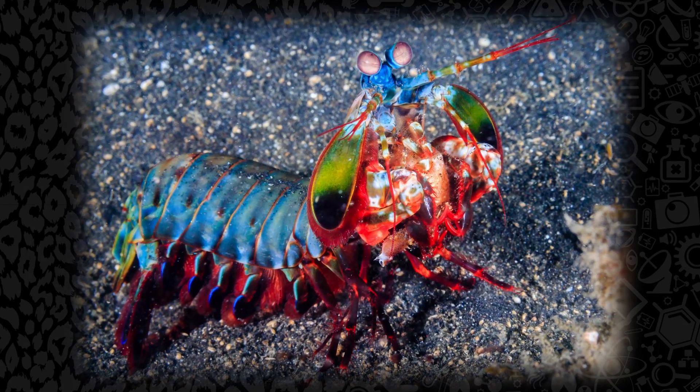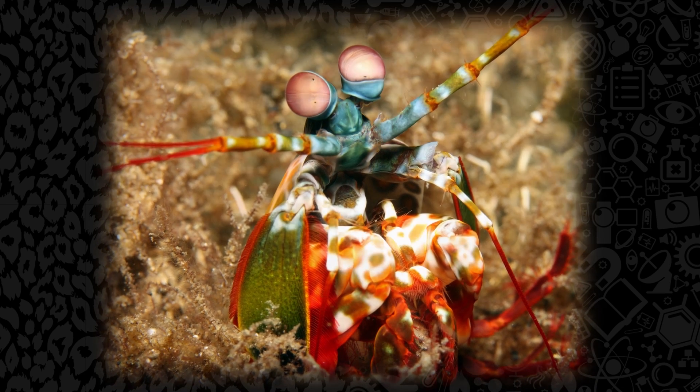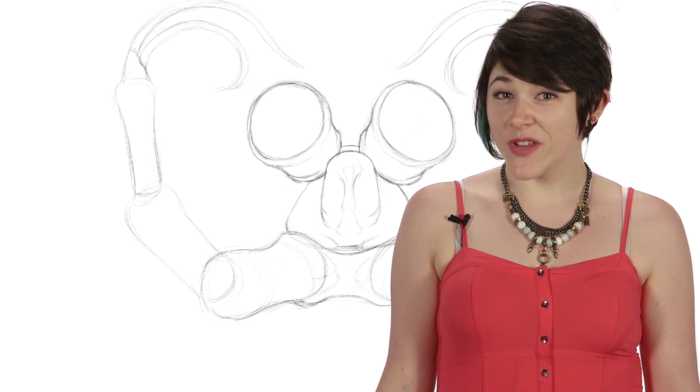There are over 400 known species of mantis shrimp, ranging from the fabulous peacock shrimp, or Odontodactylus solaris, to the less fabulous Velcro mantis, or Coruscilla tweedii. They live mostly in tropical and subtropical shallows in the Pacific Ocean, and depending on the species, they can be anywhere between 6 mm and 38 cm long.